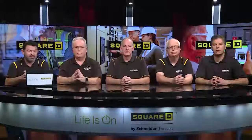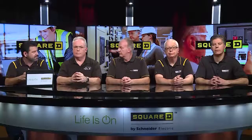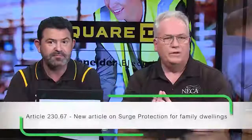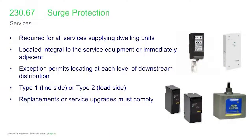The next topic that's been changed in NEC is around surge protection. Section 230.67 is new, titled Surge Protection, and it's required for services supplying dwelling units. That's pretty broad in application.